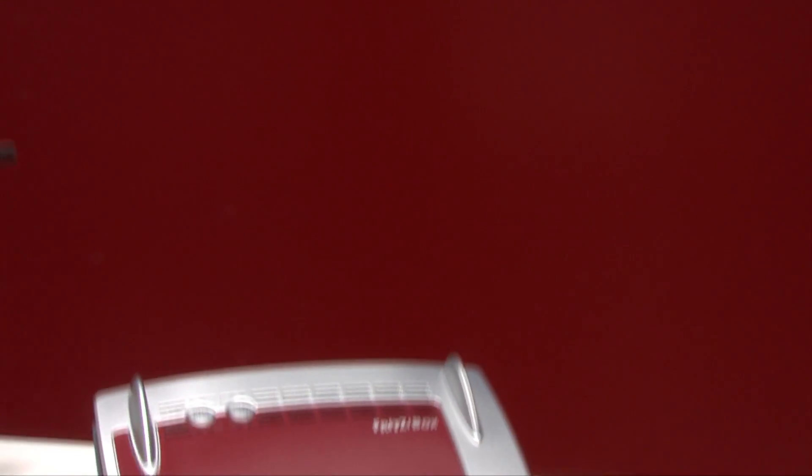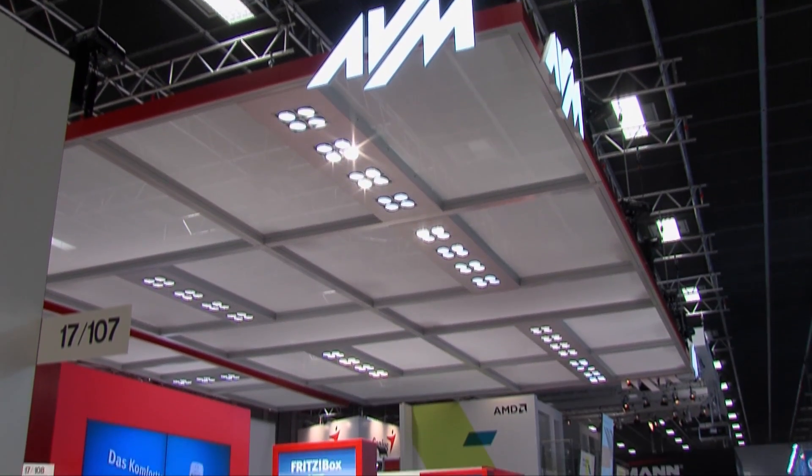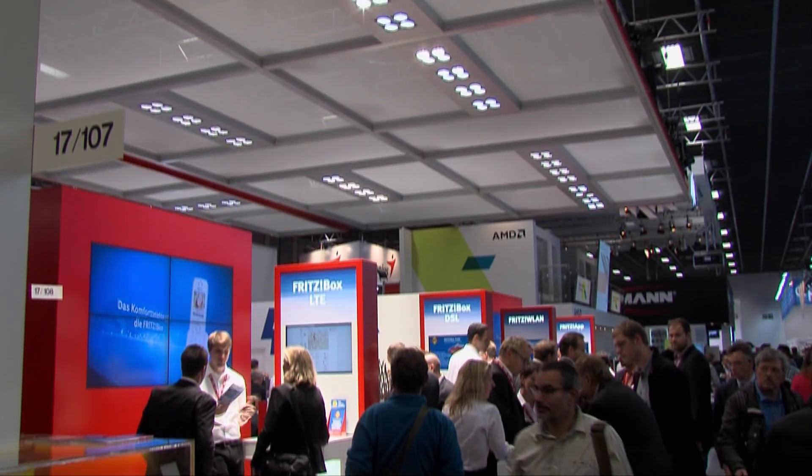Die Fritzbox 7490 bringt Gigabit in allen Bereichen – vom Internet über LAN bis hin zu WLAN – und bietet damit das schnellste Heimnetz, zumindest derzeit. Wie es weitergeht, das sehen wir dann auf der IFA 2014. Ich würde mich freuen, wenn Sie wieder mit dabei sind, wenn es heißt AVM live von der IFA. Bis dahin, machen Sie es gut und tschüss.